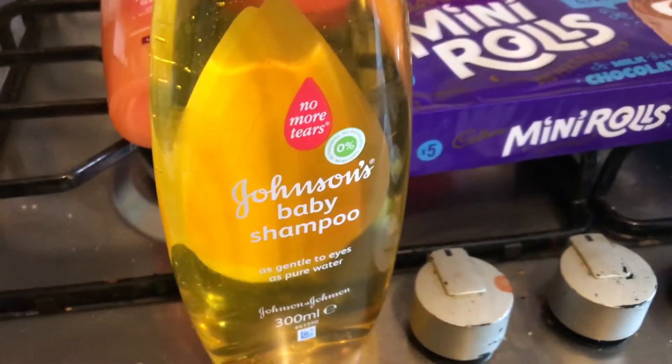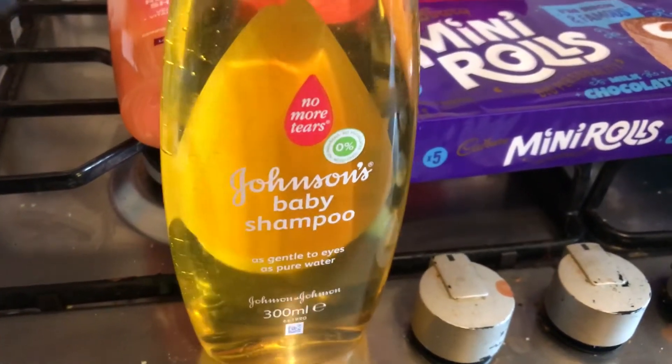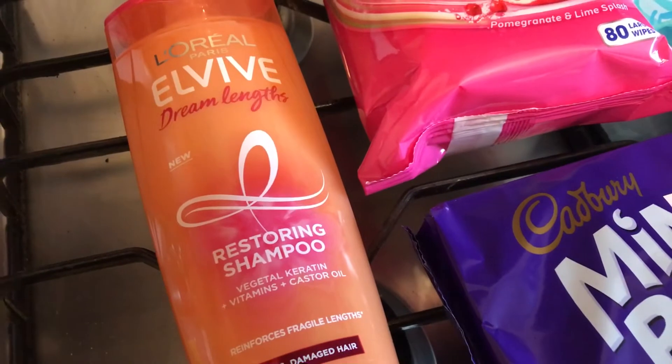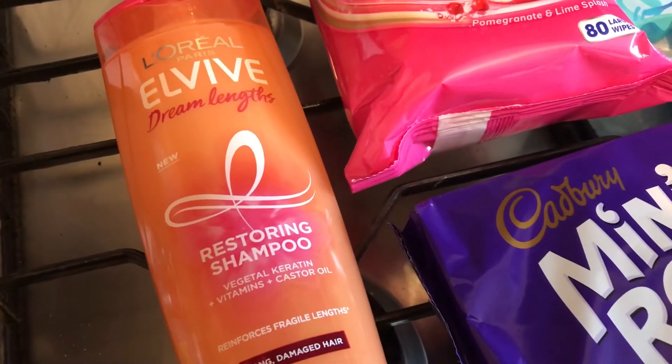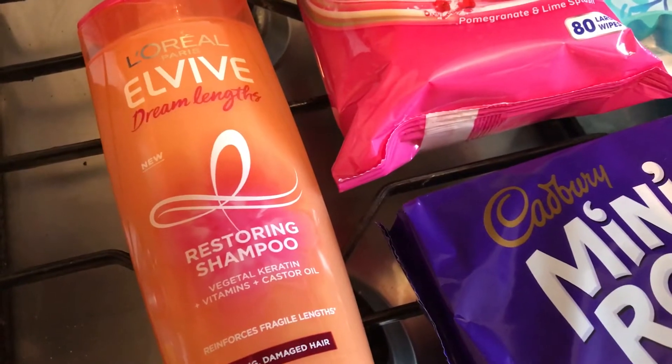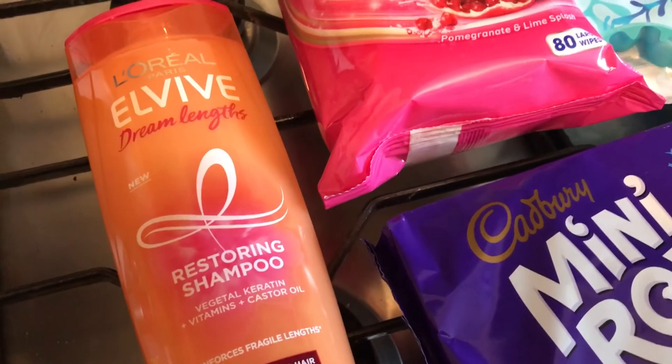The first item I picked up is Johnson's Baby Shampoo — I use this to clean makeup brushes with. Then I bought this Elvive Dream Lengths Restoring Shampoo, it's new out and it's on offer for two pounds. This was the only one left on the shelf. The conditioner is also on offer for two pounds, and if I go back whilst it's still on offer I'll pick one up.